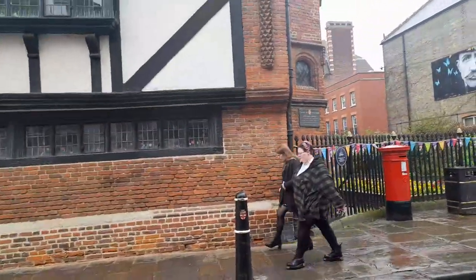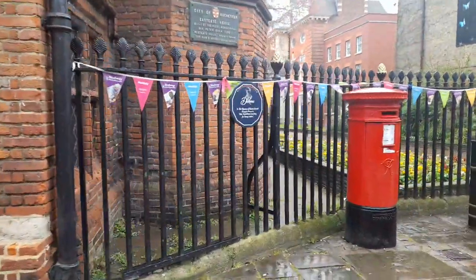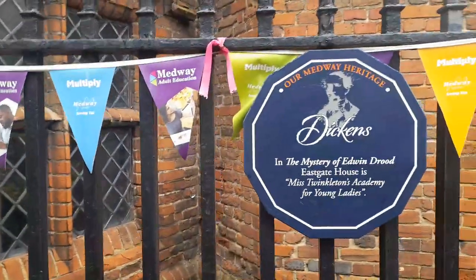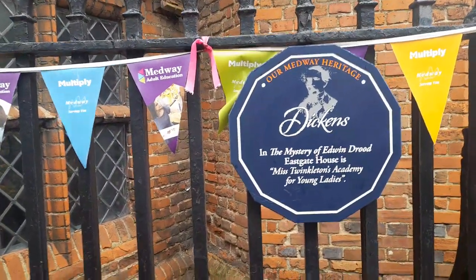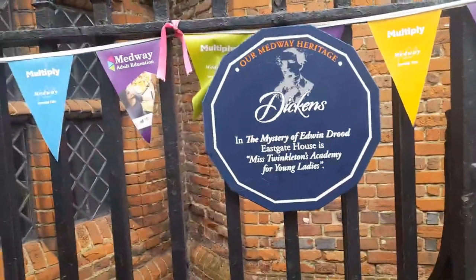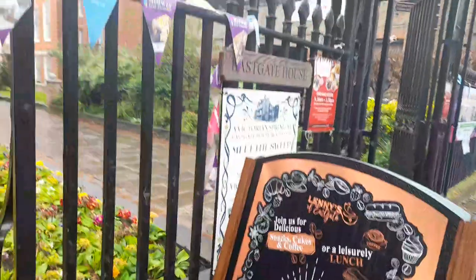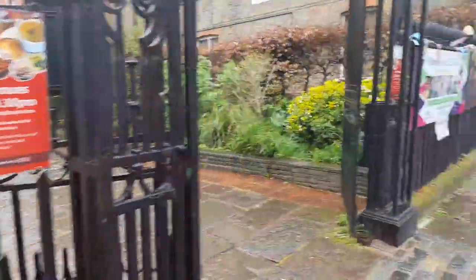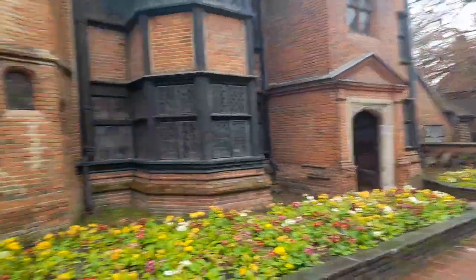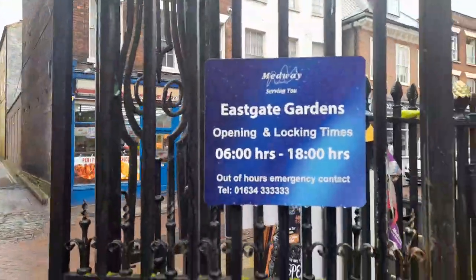This is the city of Rochester — Eastgate House. There's a Dickens connection here: 'The Mystery of Edwin Drood' and Eastgate House as Miss Twinkleton's Academy for Young Ladies. There's also a post box, and a place for teas and snacks. Those are the opening times for Eastgate Garden.